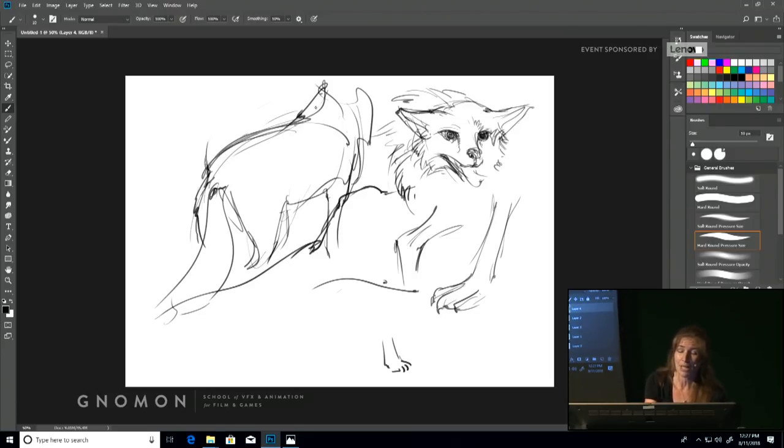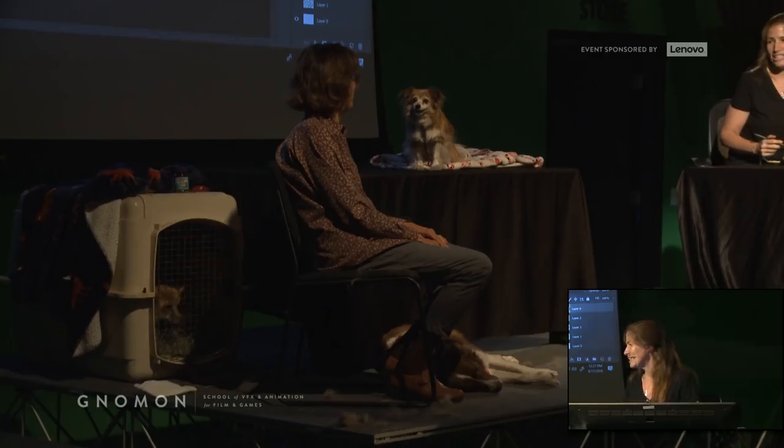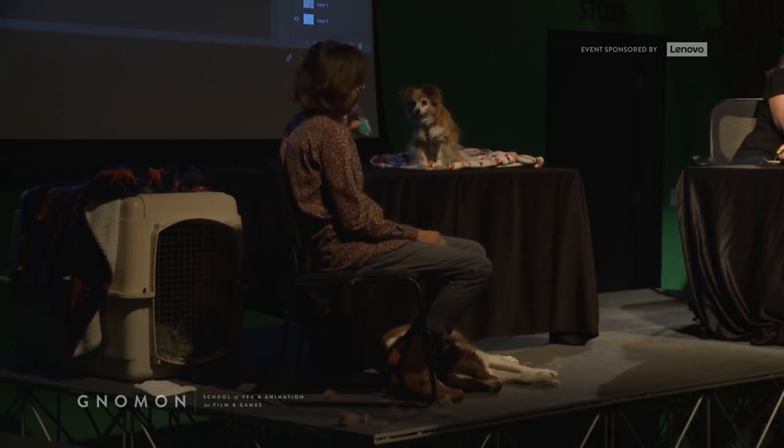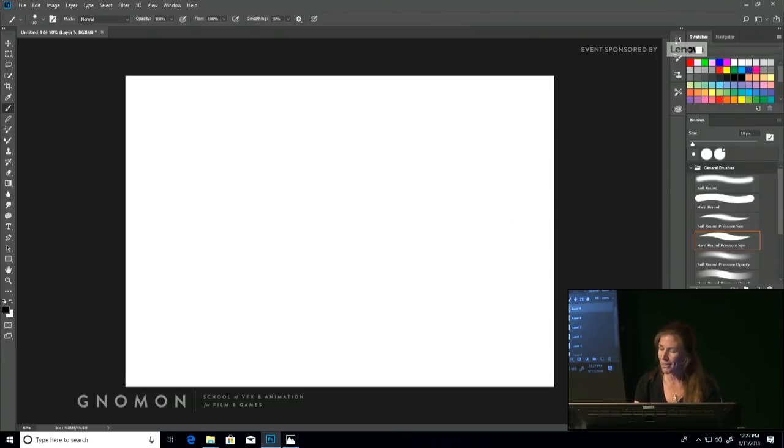With a quadruped, we have that line of action and then the limbs coming off like this. That's where you need to start — always from the line of the spine. My method, I think, allows you to not be quite so frustrated or constrained by having to learn anatomy and form, because that can come naturally the more you see. The more I look at the dog, the more I understand how her cranium is shaped, where her ears fit on her head.